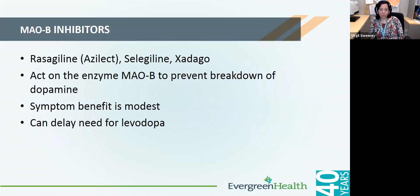MAO-B inhibitors act on the enzyme MAO-B, which typically breaks down dopamine. When you give a medication that blocks the MAO-B enzyme, dopamine sticks around longer in the brain, so you can get more out of each dose of dopamine, or your intrinsic dopamine is more effective since it takes longer to break down. However, these are mild medications — they may be beneficial early on when symptoms are mild, or they may be used as an add-on to levodopa to prevent wearing off.